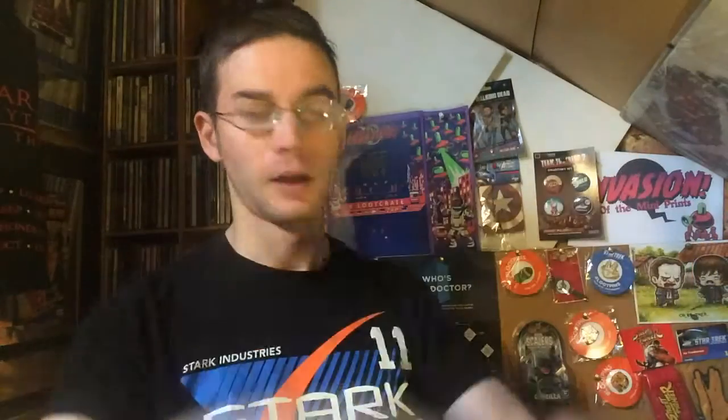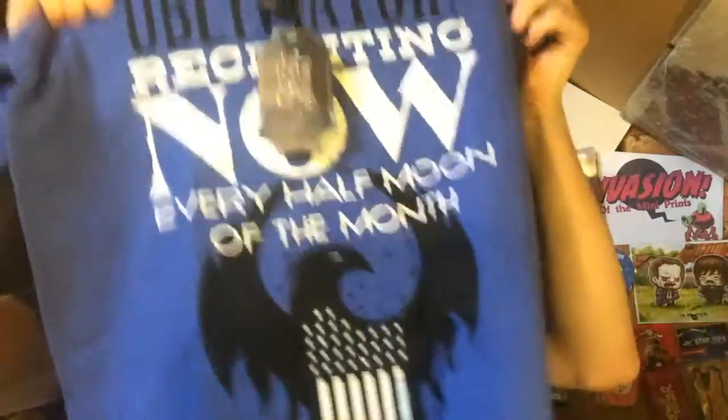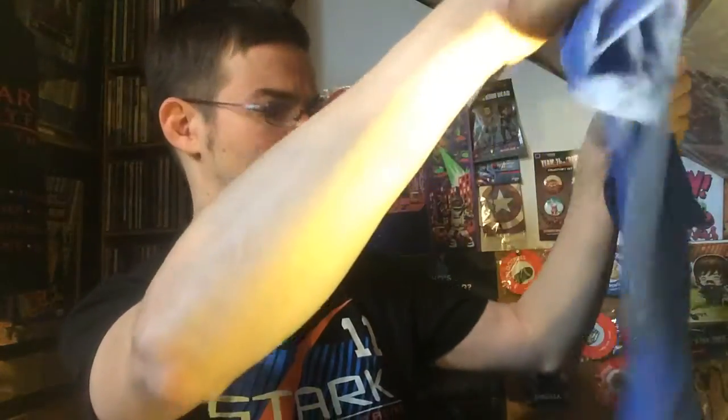We also have a t-shirt, which often features in the Loot Crates. This one says 'Become an Obliviator — recruiting now every half moon of a month.' That's from Fantastic Beasts, which is also a film out at the moment in the cinema. I believe it has something to do with the Harry Potter franchise. Very nice t-shirt — look out for me wearing that in a future video.